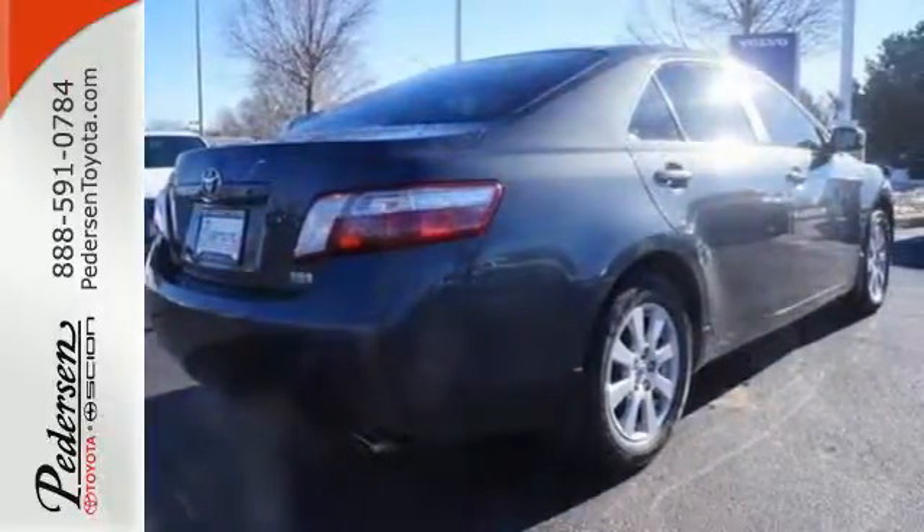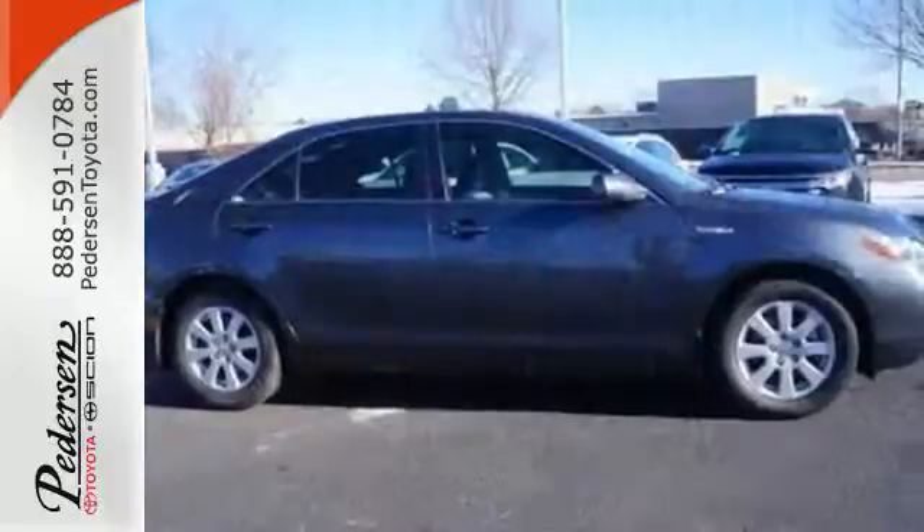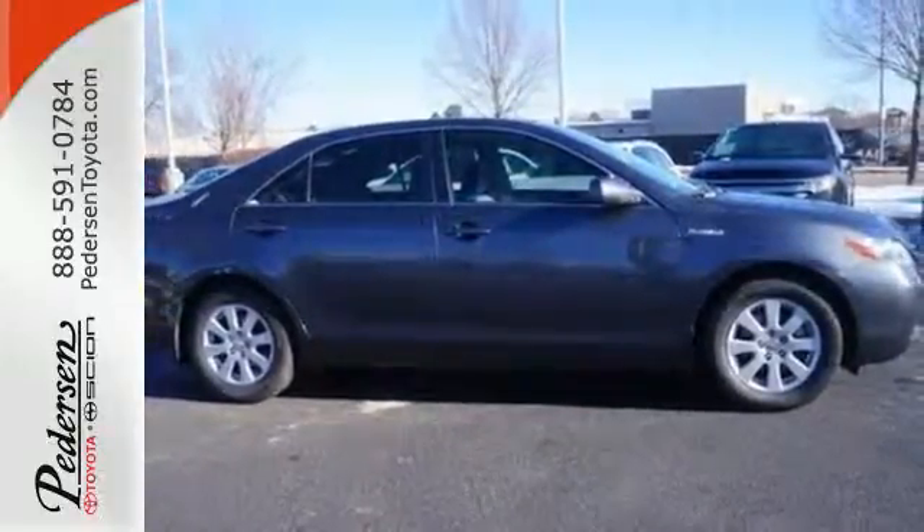If you're looking to go green and save green, there's no better choice than the sensational Toyota Camry Hybrid.